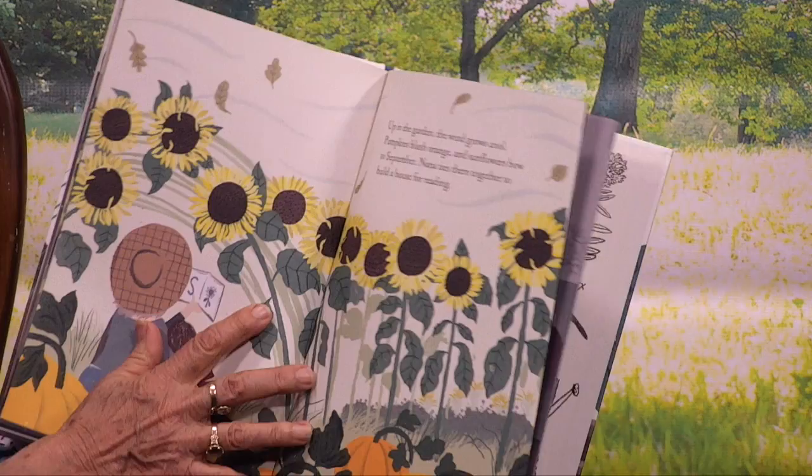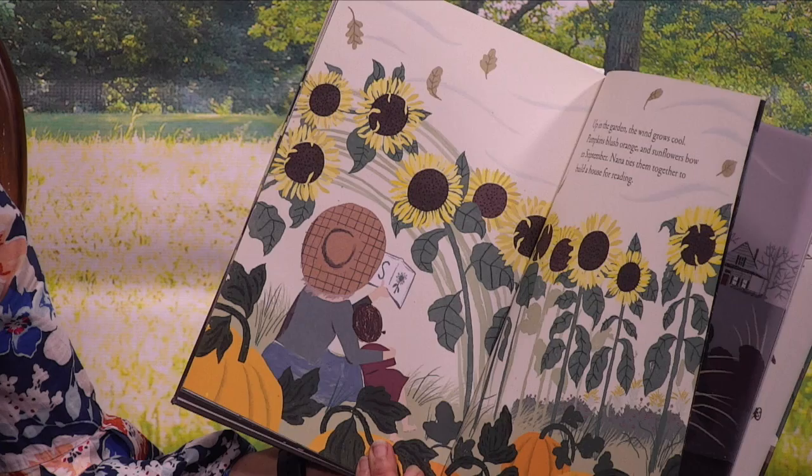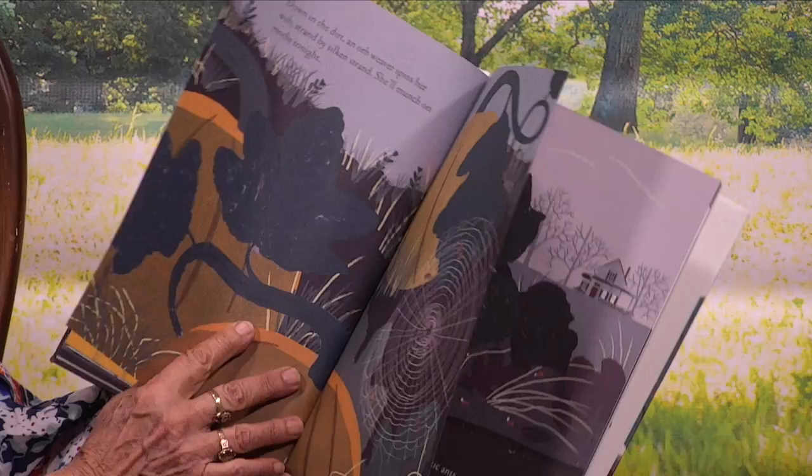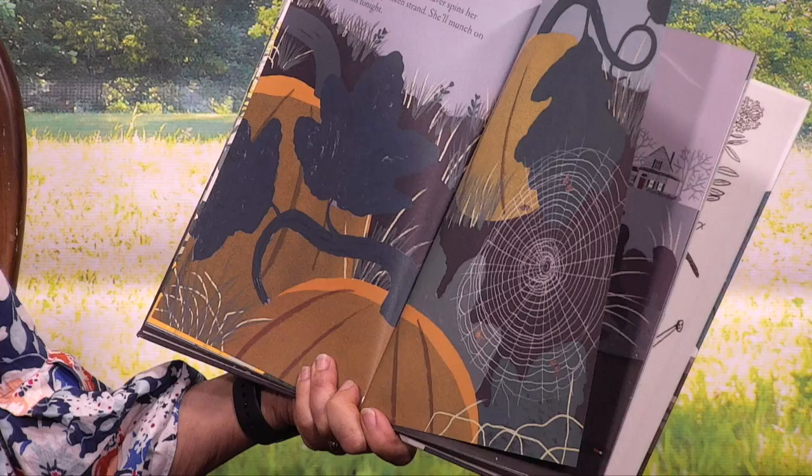Up in the garden, the wind grows cool. Pumpkins blush orange, and sunflowers bow to September. Nana ties them together to build a house for reading. Down in the dirt, an orb weaver spins her web strand by silken strand. She'll munch on moths tonight. It's a beautiful spider web — she's gonna catch some bugs.